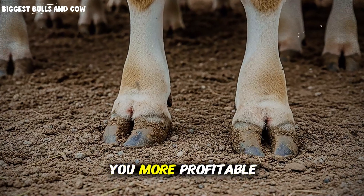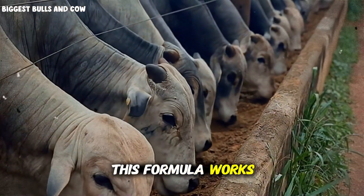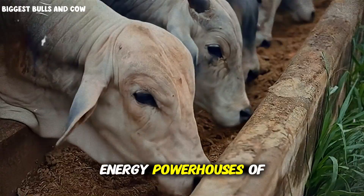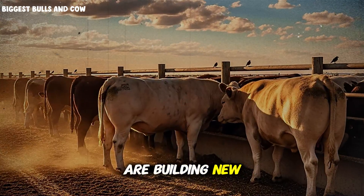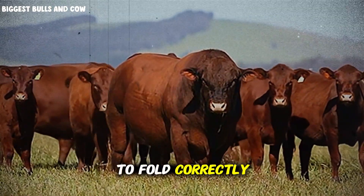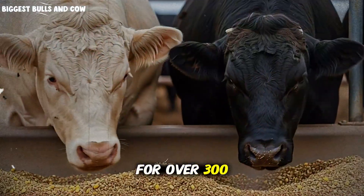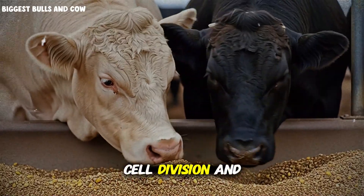Real information that actually makes you more profitable. Now let me take you deeper, because understanding why this formula works will help you customize it for your specific operation. The magic happens at the cellular level, inside the mitochondria — the energy powerhouses of every cell. When cattle are in the finishing phase, their muscle cells are building new protein structures at an accelerated rate. Each protein structure requires specific enzymes to fold correctly, and those enzymes are metalloenzymes, meaning they have a metal atom at their active site. Zinc, for example, is a cofactor for over 300 enzymes in cattle metabolism. It's directly involved in protein synthesis, cell division, and immune function.